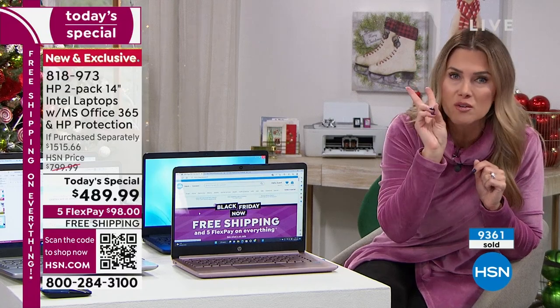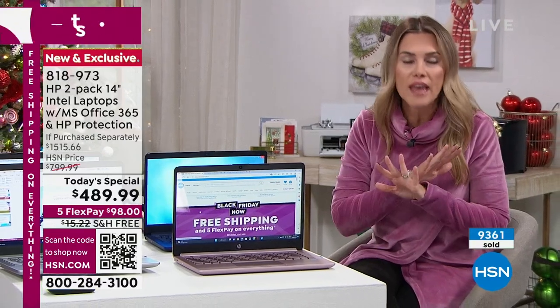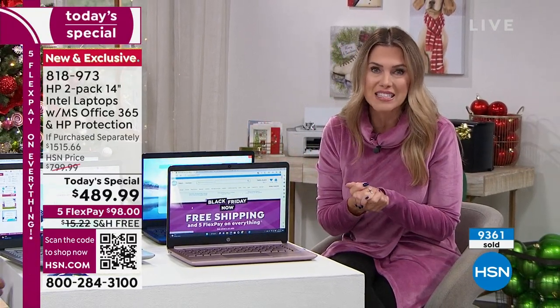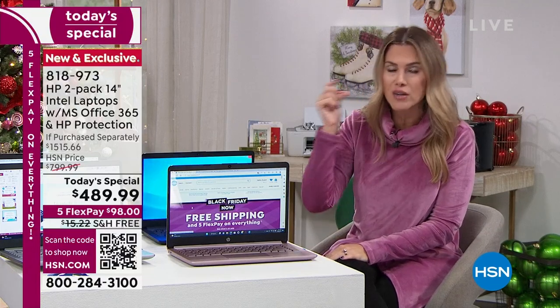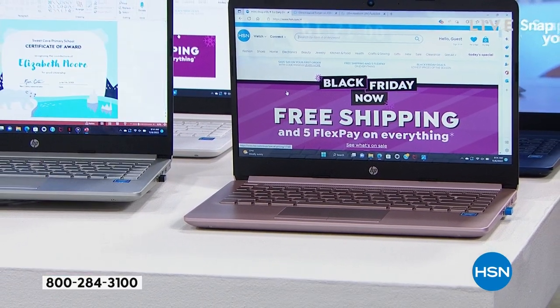You are getting two laptops separately boxed with everything in each — you don't have to buy anything extra. $98 gets it home. 818-973 is your item number. If you have your smartphone out, hover it over that QR code — it instantly takes you to the landing page to make your purchase. Just choose which color sets you want.